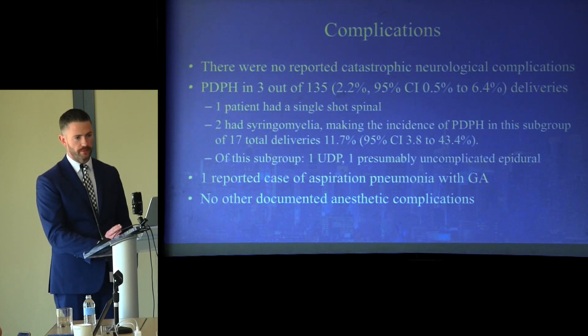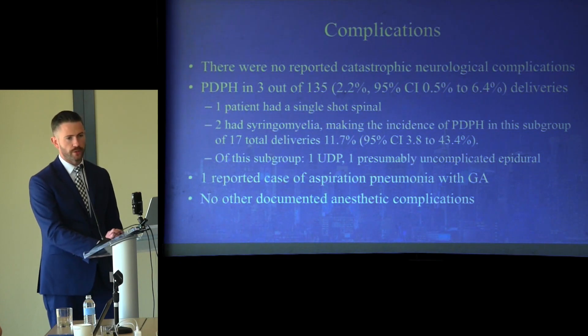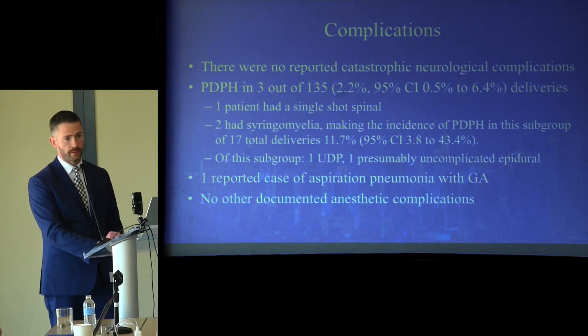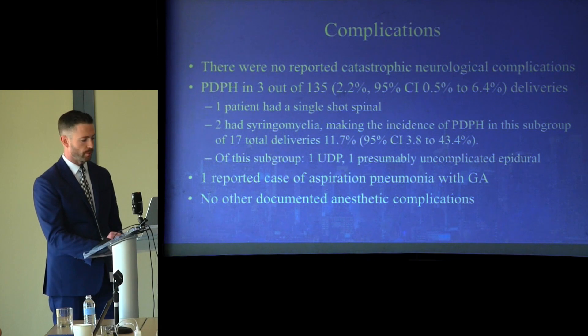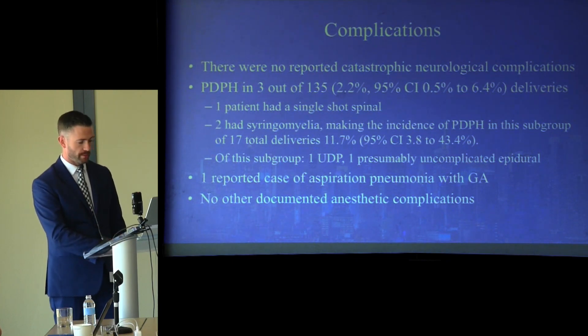Regarding complications — the primary outcome of the study — there were no reported catastrophic neurological complications. Post-dural puncture headache (PDPH) occurred in three out of 135 who received neuraxial techniques. One patient with PDPH had a single-shot spinal. Two patients had syringomyelia, making the incidence of PDPH in this subgroup of 17 deliveries almost 12%. One of these had an unintentional dural puncture with a large-bore epidural needle; the other had an otherwise uncomplicated epidural. In the general anesthesia group, one patient experienced aspiration pneumonia. There were no other documented complications.